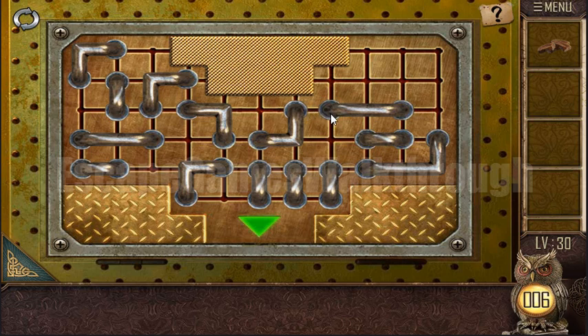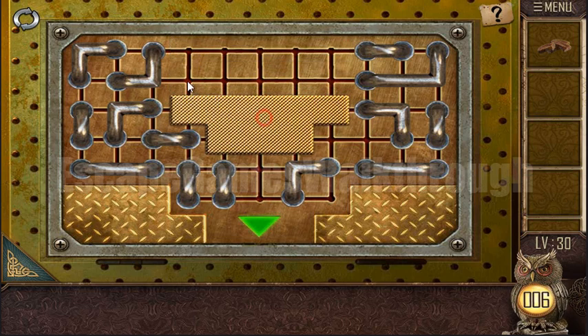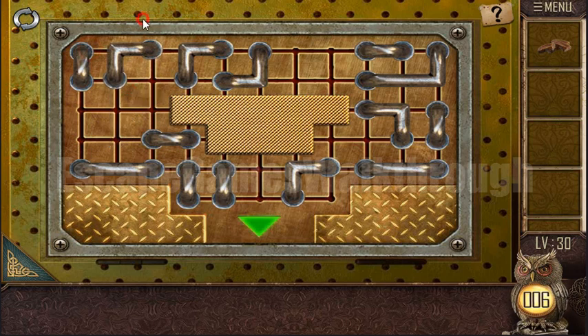I'll press the pause button and build these tubes in the correct order, then we'll continue playback. I have built this sequence, so now let's try to move this down first, then moving this here.